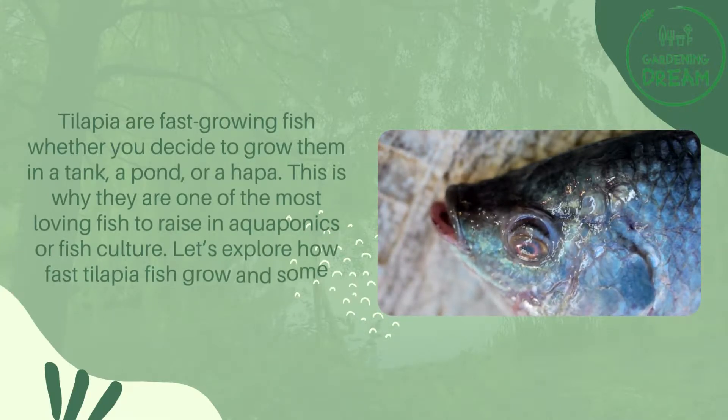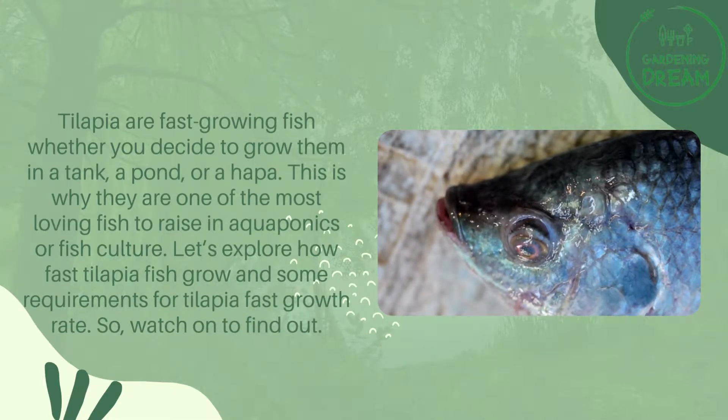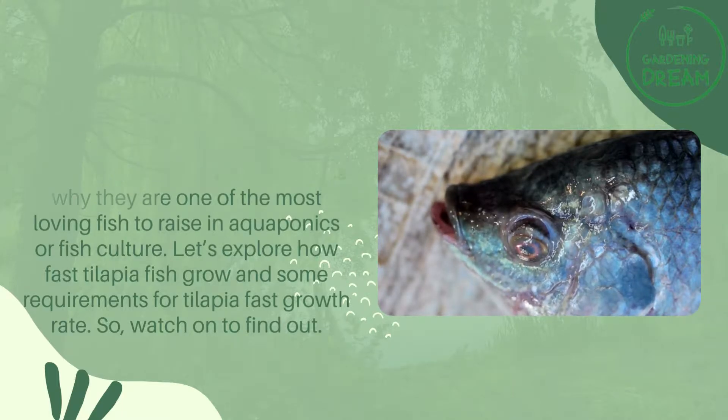Let's explore how fast tilapia fish grow and some requirements for tilapia's fast growth rate. Watch on to find out.